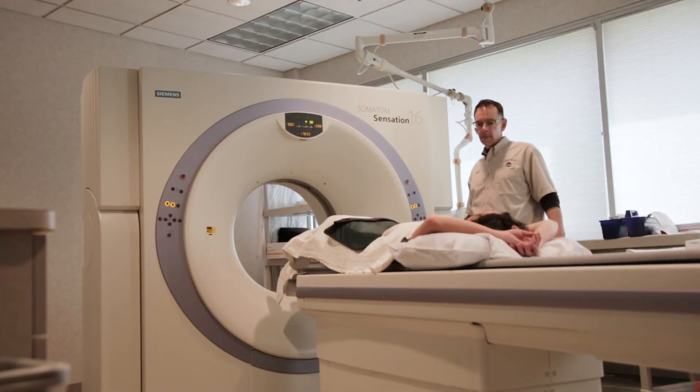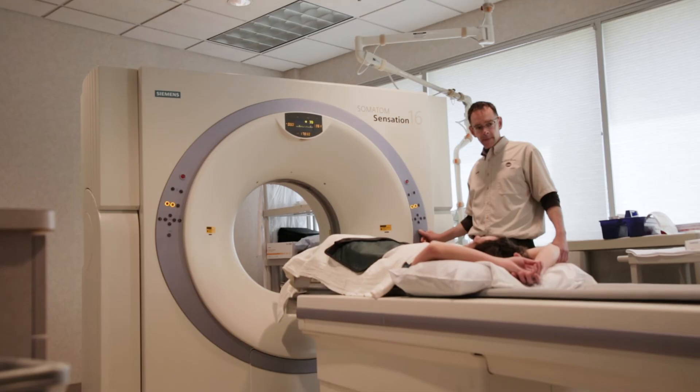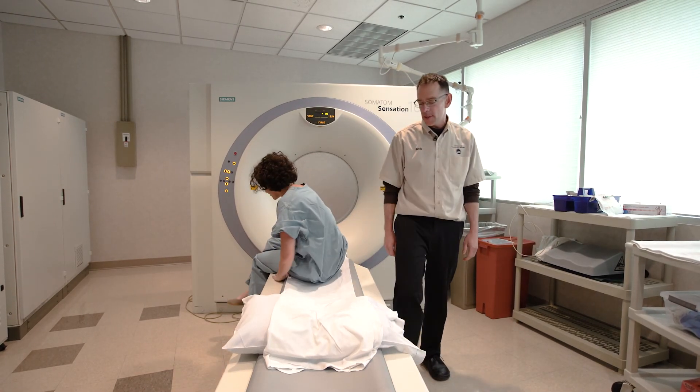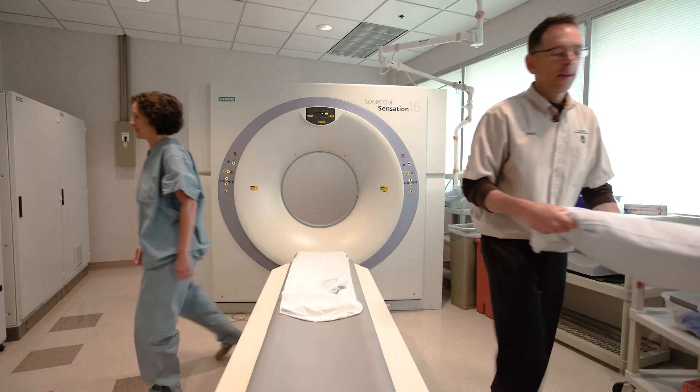You can self-refer — we see a lot of patients that come in and do that. I just encourage people to take control of their health, and that includes maintenance and preventive measures, including this CT scan.